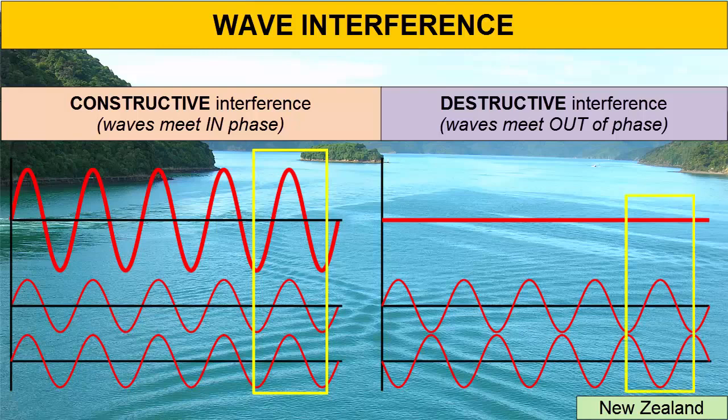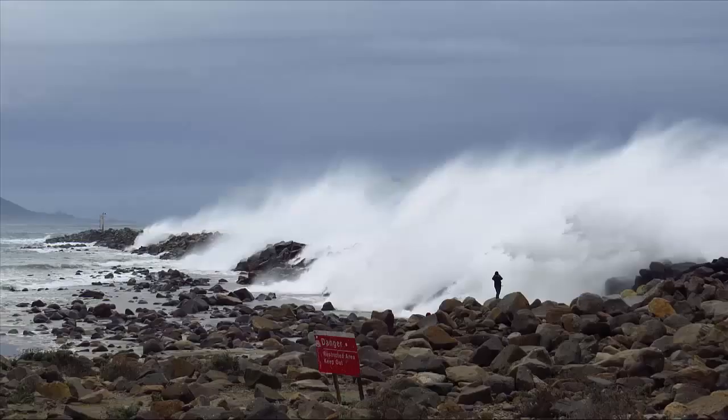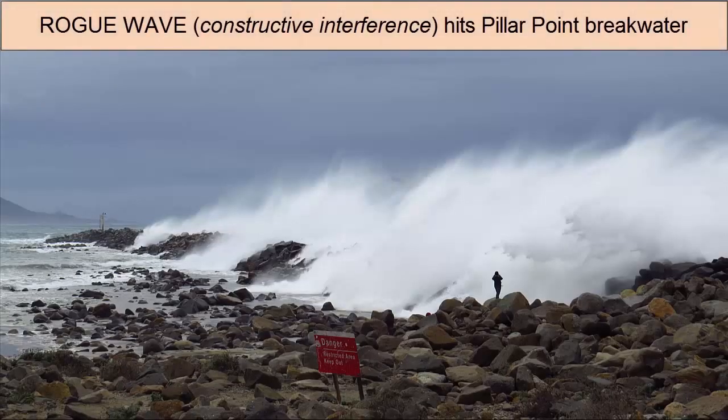When the waves interfere out of phase — the crest of one arriving with the trough of another — they diminish the height of the wave, and we call this destructive interference. Ironically, it's the constructive, not the destructive interference, that causes the most damage.